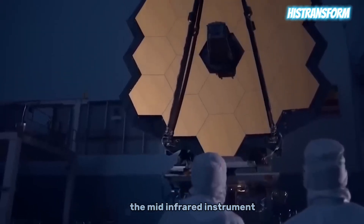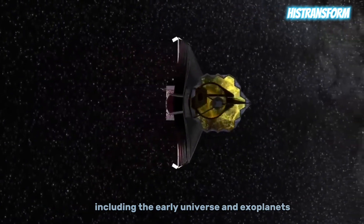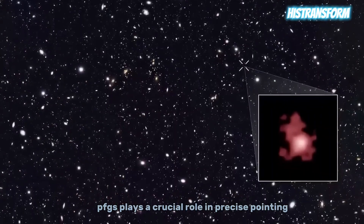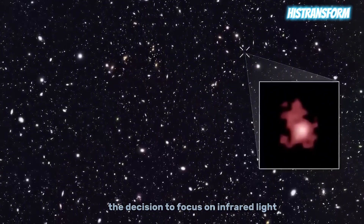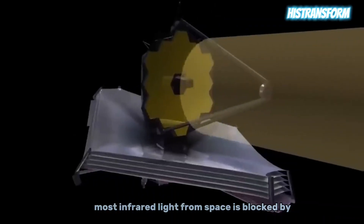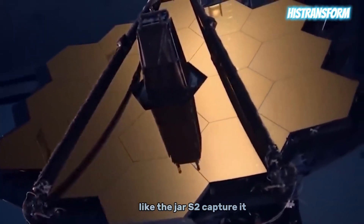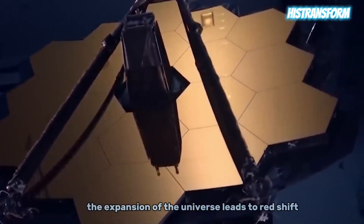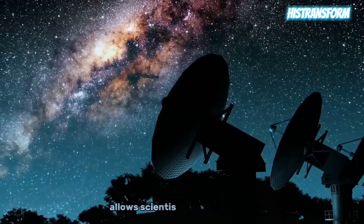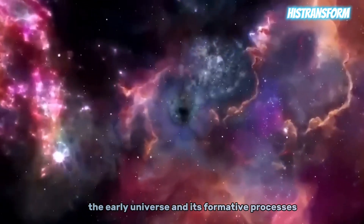The mid-infrared instrument explores a wide range of astronomical phenomena, including the early universe and exoplanets. The fine guidance sensor plays a crucial role in precise pointing and tracking of celestial objects. The decision to focus on infrared light is rooted in its longer wavelengths compared to visible light. Most infrared light from space is blocked by Earth's atmosphere, necessitating a specialized telescope like the JWST to capture it. Furthermore, the expansion of the universe leads to redshift, shifting light towards the infrared spectrum. This redshifted light allows scientists to peer back in time, offering a cosmic time machine to observe the early universe and its formative processes.